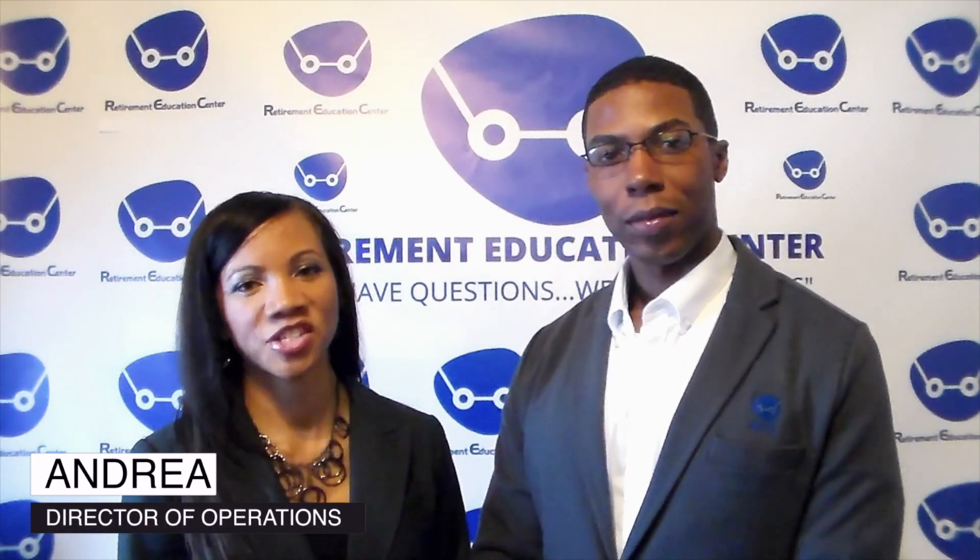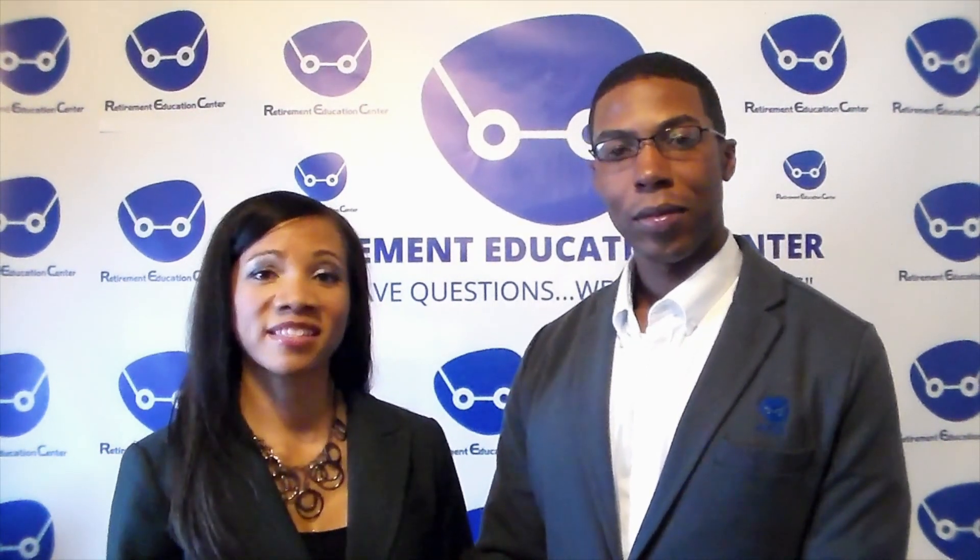My name is Carson Graves, President and CEO of the Retirement Education Center. And my name is Andrea, Director of Operations at the Retirement Education Center. And the reason we make these educational videos is to help make the difficult and stressful process of retirement income planning simple.